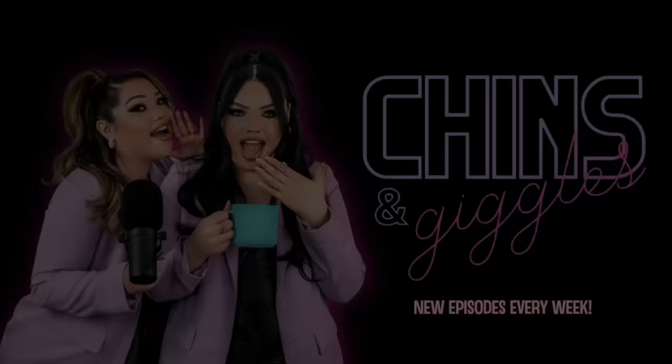What's good y'all, welcome back to Chins and Giggles, Season 3 Episode 89! Season three is crazy — like how are we on season three? It was like a two or three week break from the holidays, and we're only one week into the new year. Happy New Year, by the way!